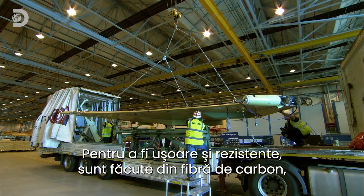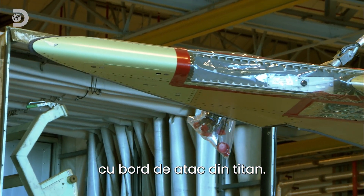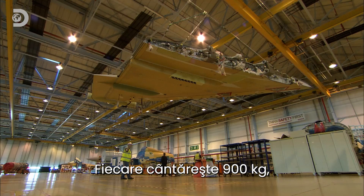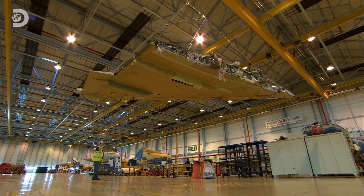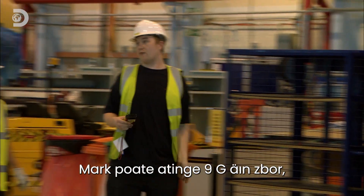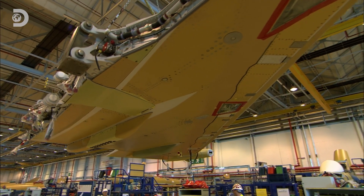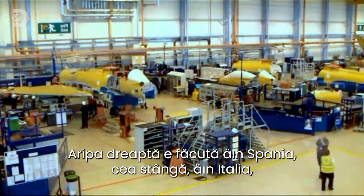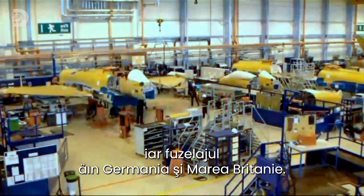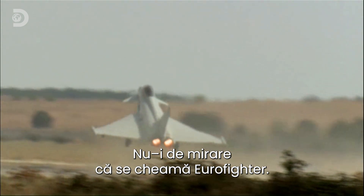To keep them light and strong, the wings are made from carbon fibre composites with titanium leading edges. Each weighs 900 kilos but can support 130 times that weight, which means Mark can pull 9Gs in flight — over four times a space shuttle launch. This plane is the product of an international consortium: the right wing is made in Spain, the left in Italy, and the fuselage in Germany and Britain. No wonder they call it the Eurofighter.